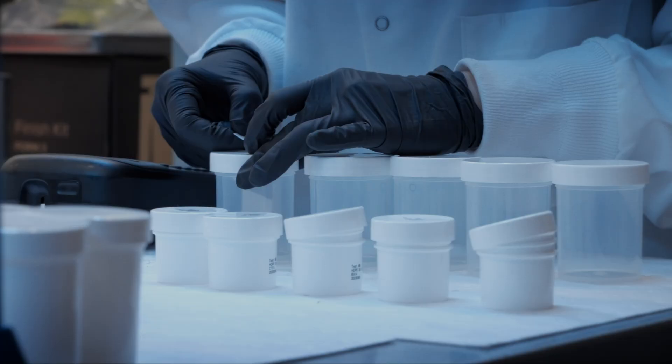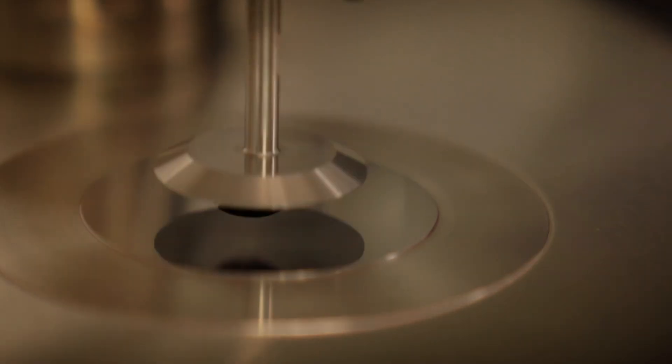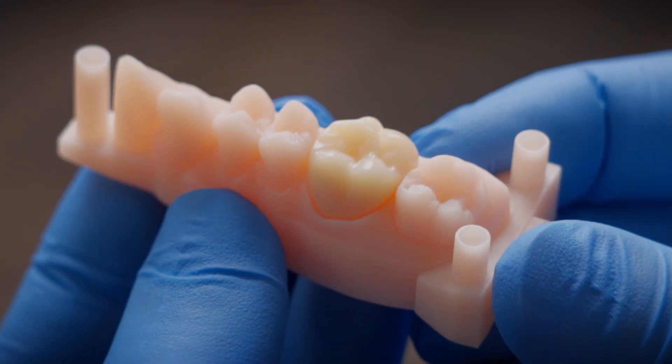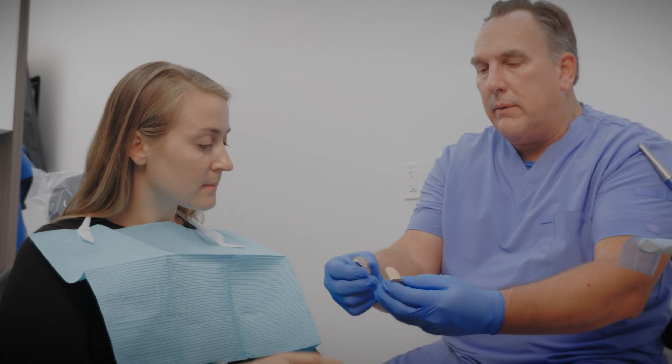That's why here at Formlabs Healthcare, we develop, validate, and manufacture all our 3D printing solutions together for the best-in-class quality, consistency, and safety you deserve.